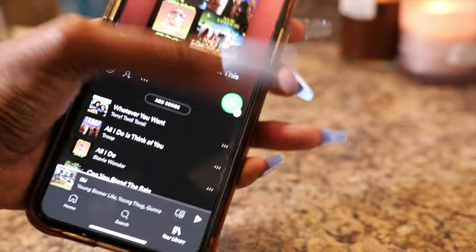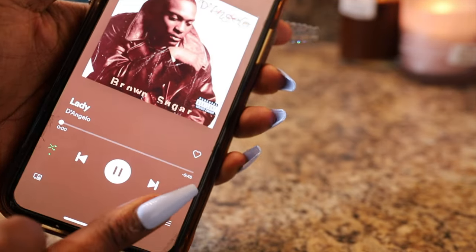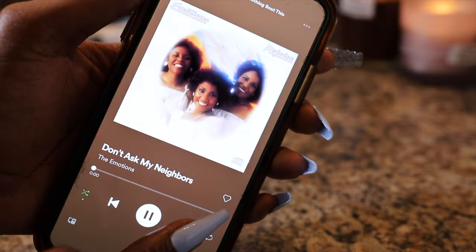Next I'm going into Spotify to also set the mood with my old school playlist. If you like old school music, definitely check out the link in my bio because I will link my playlist.